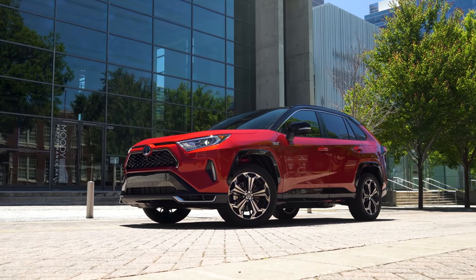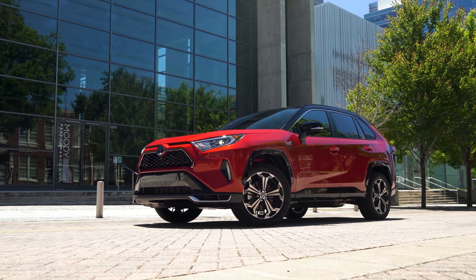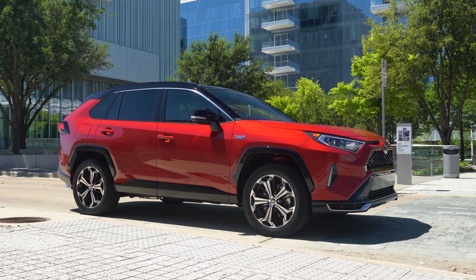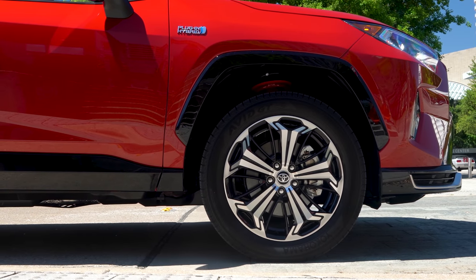Hello and welcome to Inside EVs. It's just me today, doing handheld video. We are taking the RAV4 Prime, the plug-in hybrid with an 18 kilowatt hour battery — about 15 usable, maybe 14 and a half. We don't know the exact number, but somewhere around there. We're taking it on two range tests: a city range test and a highway range test.